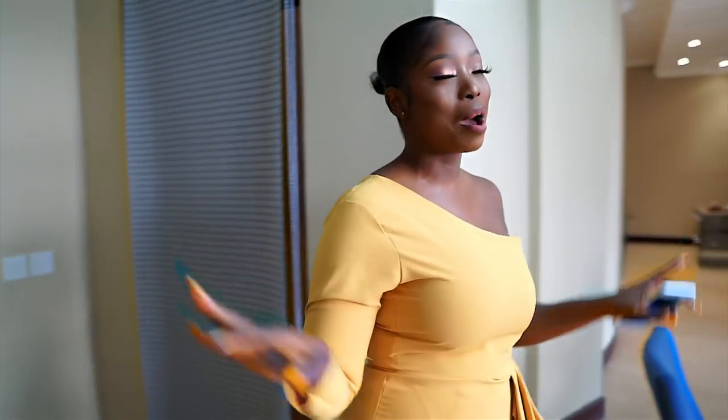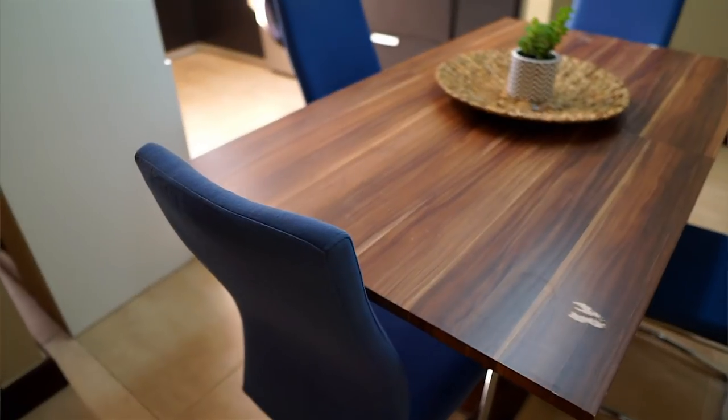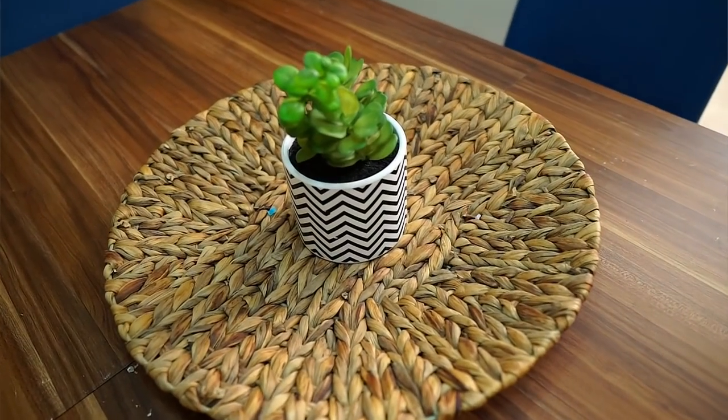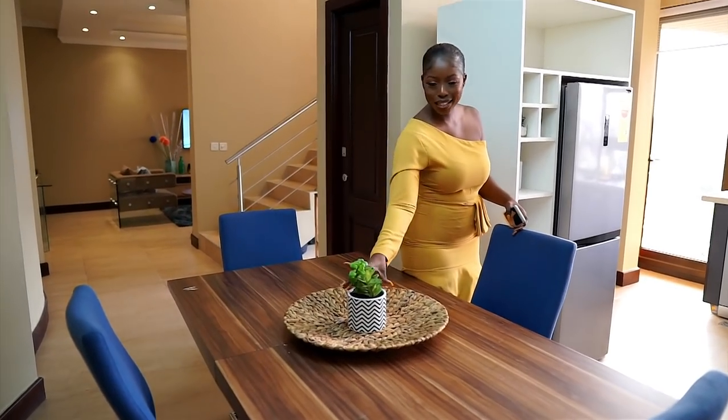I'm currently in Ghana and this is the apartment that I got for my friends and I. We're going to start off in the dining area. It's just a simple dining setup — table, four chairs, and this little cute basket bowl thing. Give it a lot of pieces in the center.